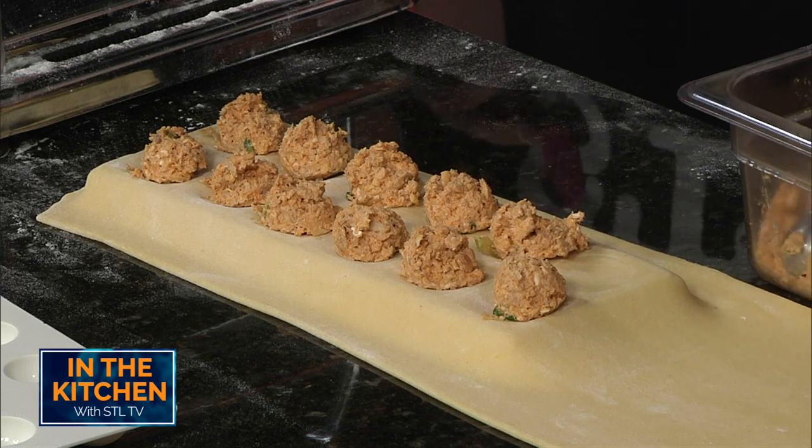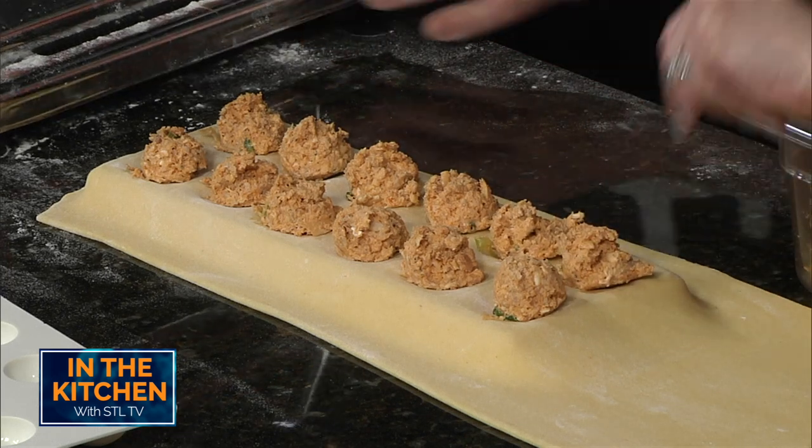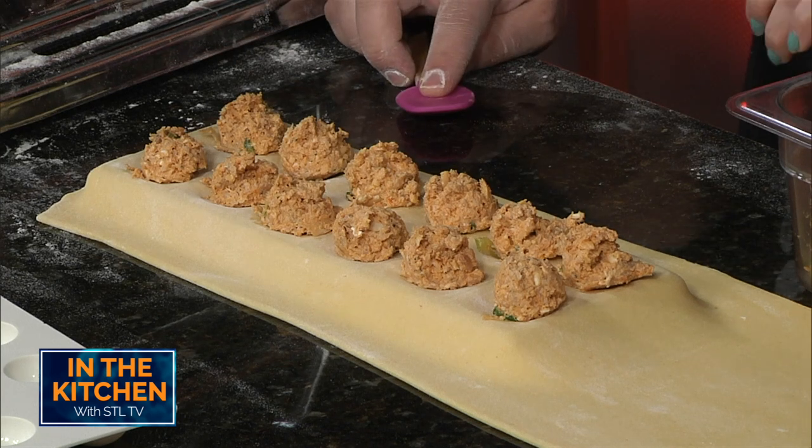Okay, this is a perfect pausing point, Matthew. We are going to take a very quick break. When we come back, we are going to finish up this buffalo chicken ravioli and learn a little bit more about STL Toasted. So don't go anywhere — we will be right back.